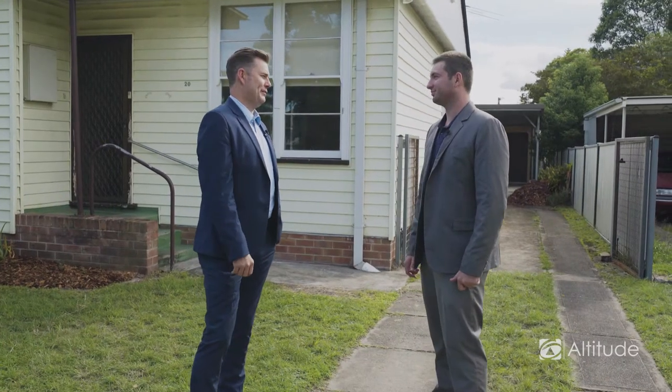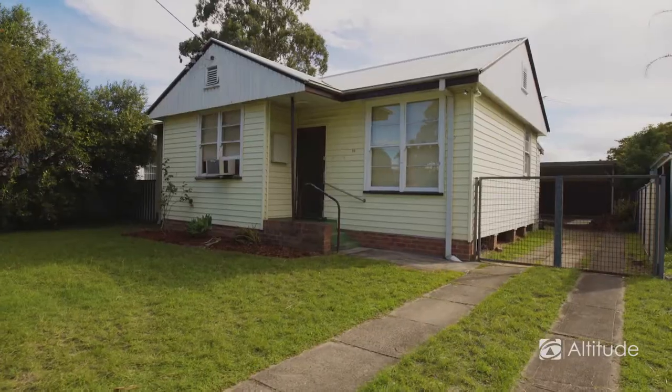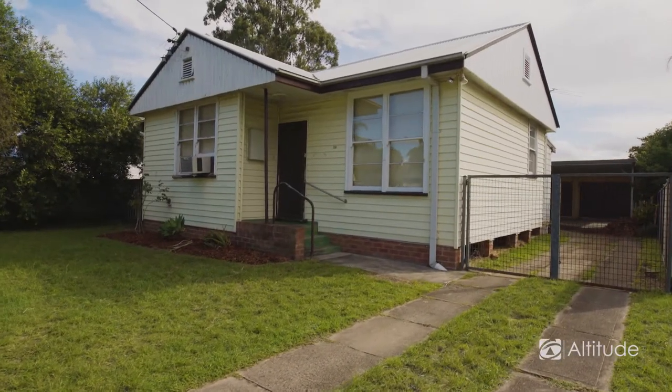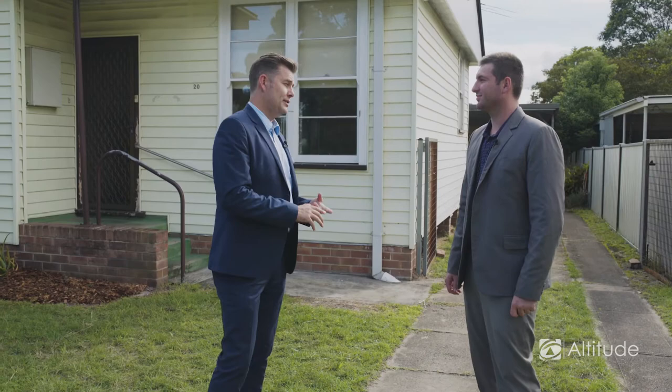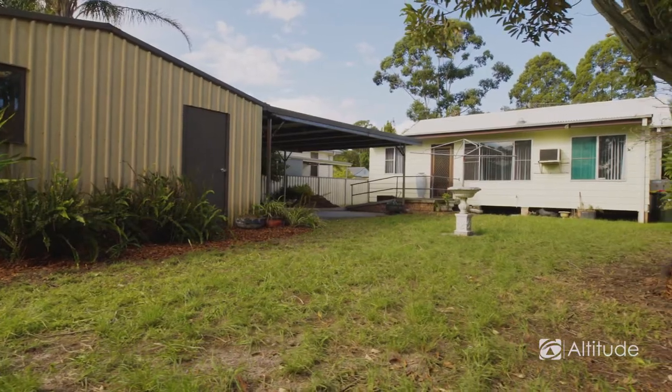So Matt, we're here at number 20 Anne Street in Raymond Terrace. This one's a bit of a surprise package. From the front facade you don't think it's as big as what it is, but it's a great opportunity to get into the marketplace. First home buyers, investors, maybe even a downsizer that still wants some yard.